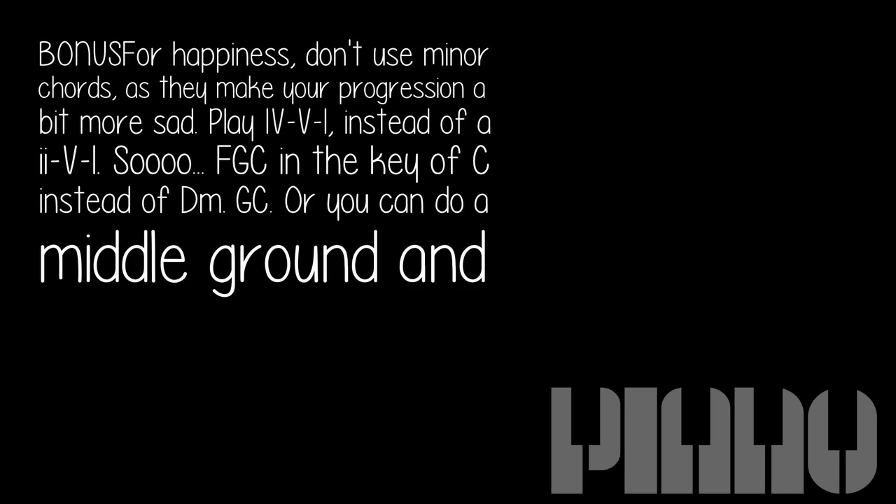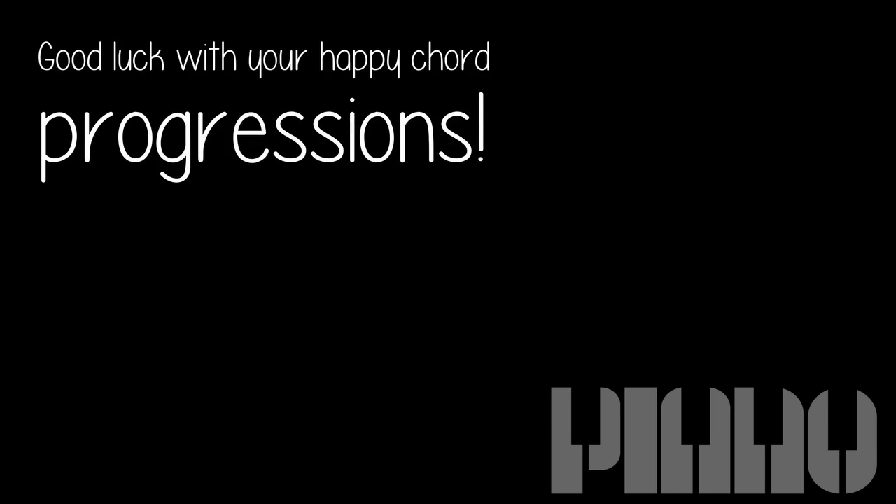A bonus for happiness: don't use minor chords, as they make your progression a bit more sad. Play IV-V-I instead of ii-V-I. So, F-G-C in the key of C instead of Dm-G-C. Or you can do a middle ground and do F6-G-C. Good luck with your happy chord progressions.